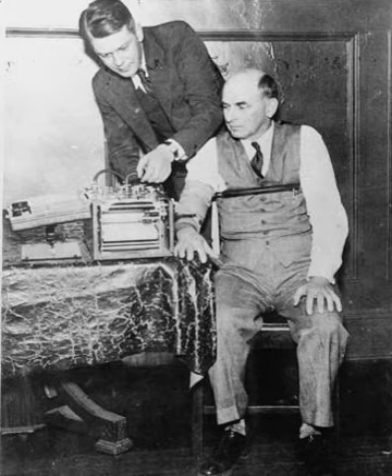Polygraph examination and background checks failed to detect Nada Nadeem Prouty, who was not a spy but was convicted for improperly obtaining US citizenship and using it to obtain a restricted position at the FBI. The polygraph also failed to catch Gary Ridgway, the Green River Killer. Another suspect allegedly failed a lie detector test, whereas Ridgway passed a polygraph in 1984; he confessed almost 20 years later when confronted with DNA evidence. In the interim he had killed seven additional women.